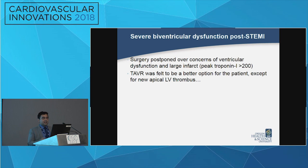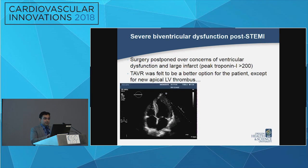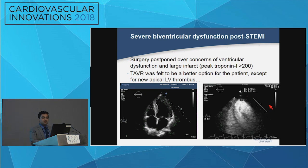Given his worsening LV function as demonstrated on echo, in addition to RV dysfunction, we felt that TAVR might be a better approach for treating his aortic stenosis — except there was another turn of events: new LV thrombus was noted.